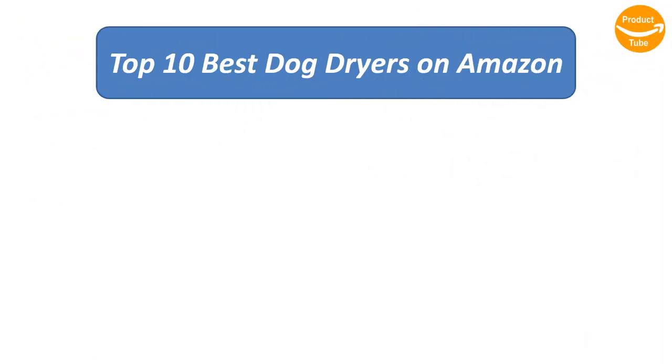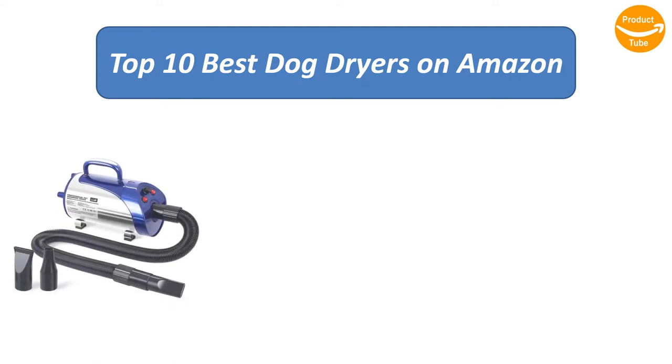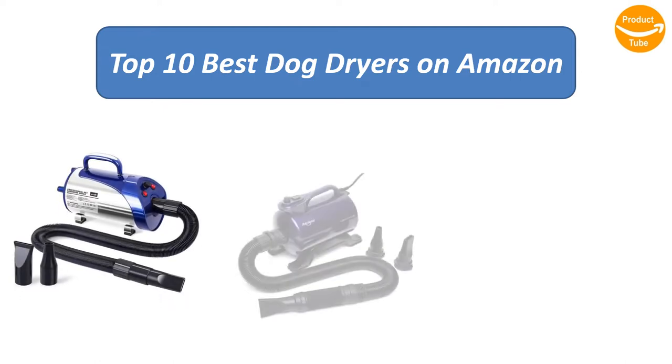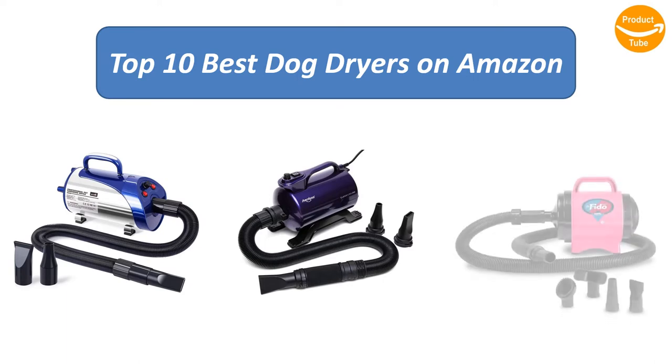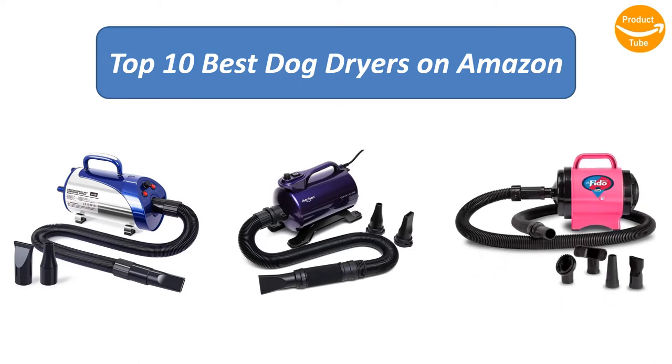Find the best dog dryers on Amazon. We analyzed consumer reviews to find the top rated products. Find out which product scored best and buy. I am going to review the top 10 best dog dryers on the market.